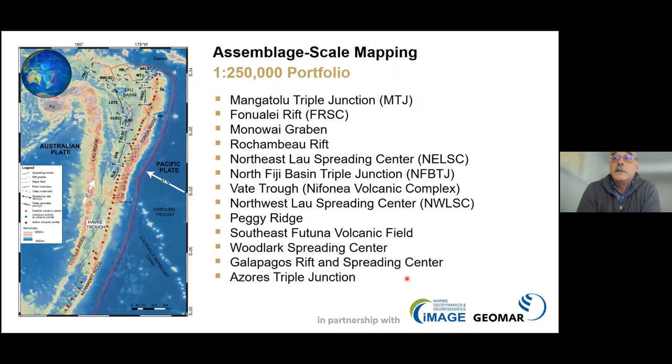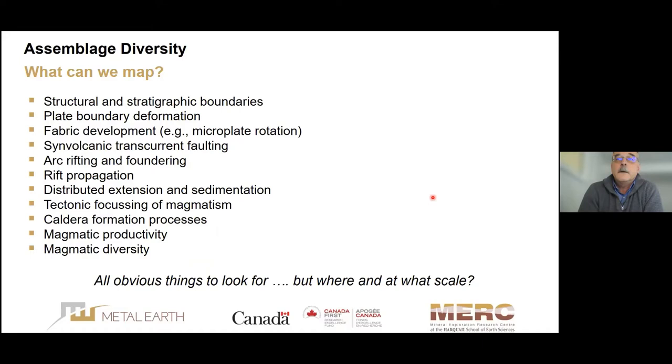We're still struggling to recognize the different conditions at the right scale — the scale that can be compared to assemblages in greenstone belts. To make those comparisons we need new maps in the critical gap between about 1:1,000,000 and 1:100,000 scale. In fact we even invented a mapping school with the CREATE to train more mappers, because it became clear that the job is now rather significant. We're currently working on a portfolio of 1:250,000 map scales within the Lau Basin at about a dozen different locations.